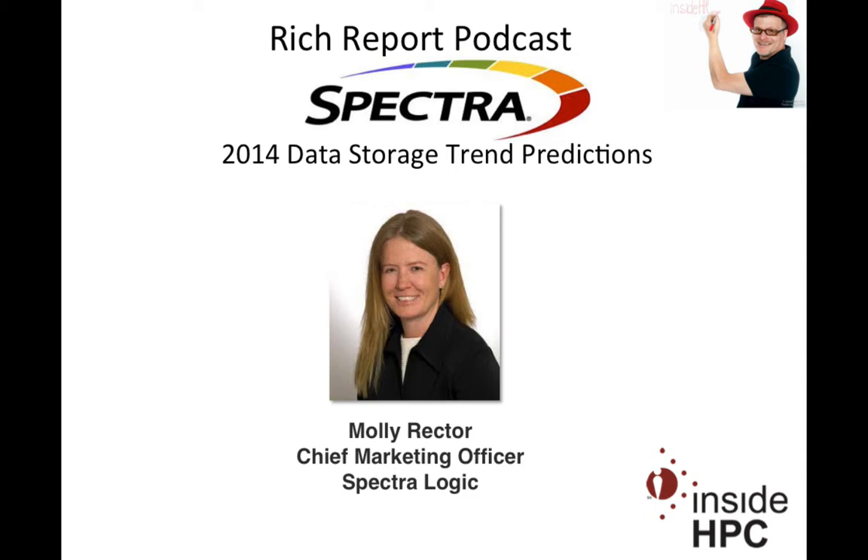Welcome to The Rich Report, a podcast with news and information on high-performance computing. Today my guest is Molly Rector from Spectra, the Chief Marketing Officer at the company. Coming off of Supercomputing, I didn't even get a chance to stop by and see what was new — maybe we should start there.